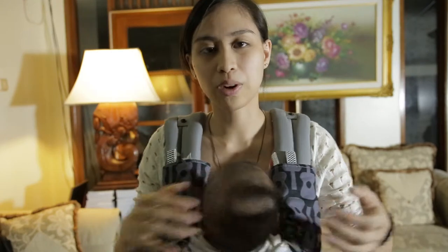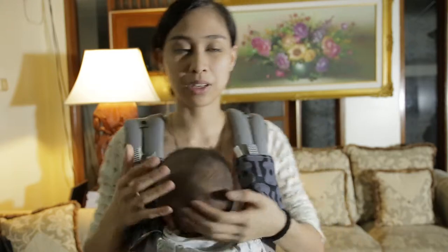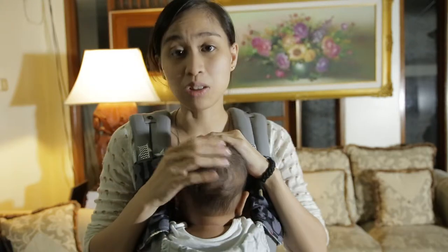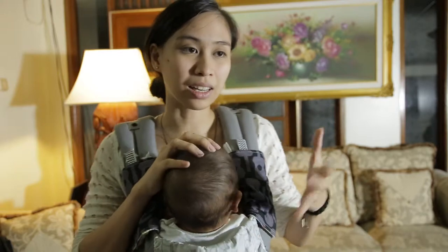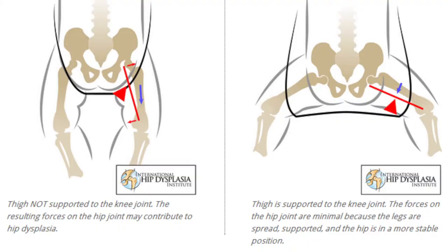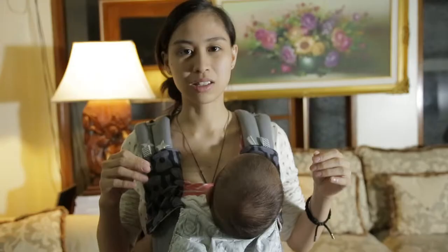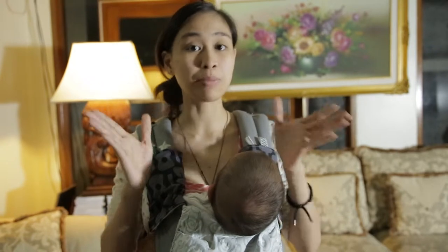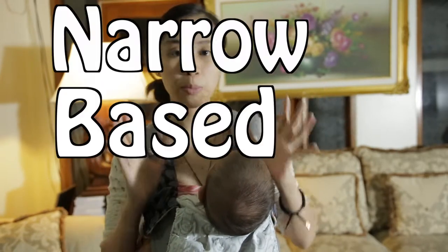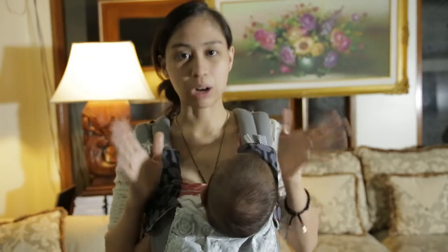Another reason to stay clear of narrow-based carriers is because babies' bones are still soft. I'm not saying this will cause your baby to have hip dysplasia. However, those who especially have hip dysplasia within the family should really stay clear of narrow-based carriers. These types of carriers — the NBCs or narrow-based carriers — are the non-recommended carriers.